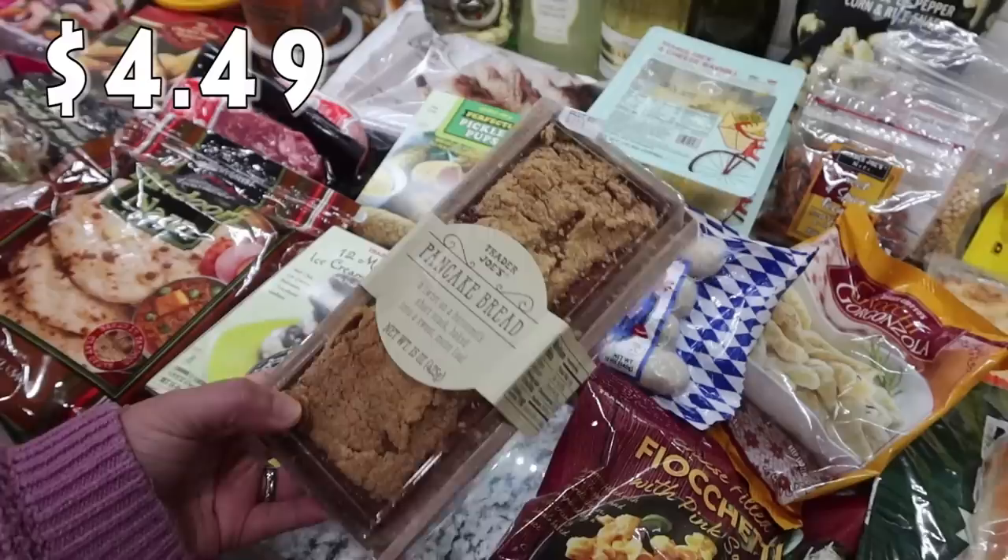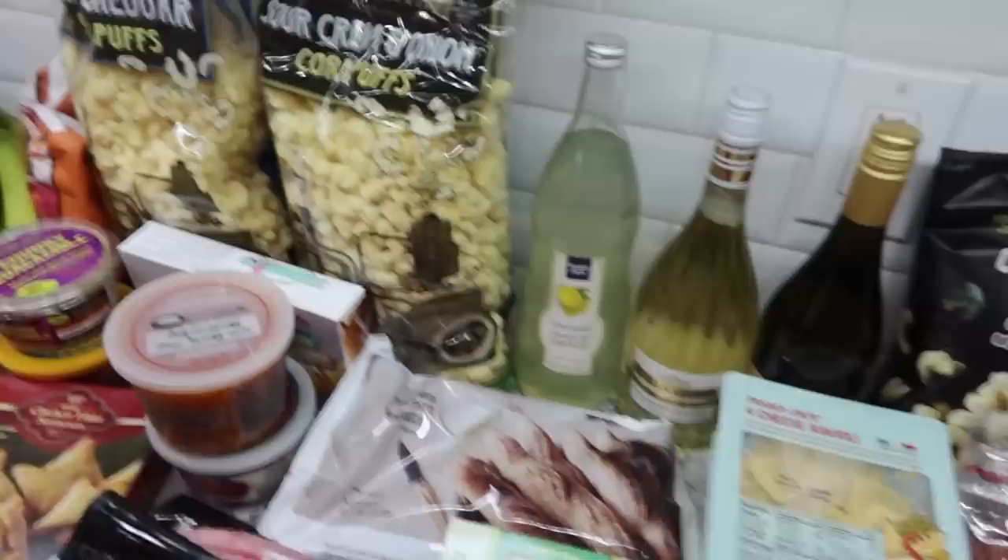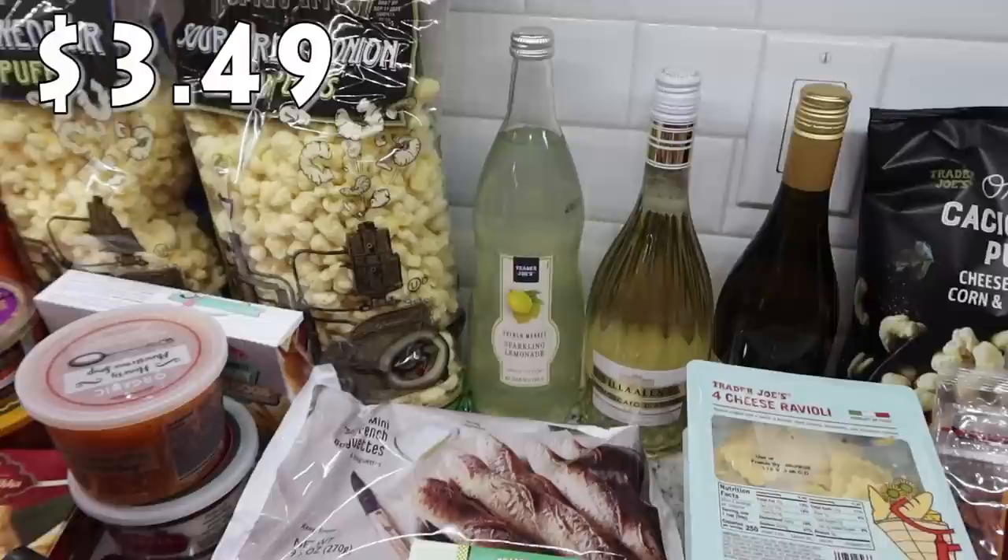Pancake bread is Bryce's favorite so every time I go I've got to pick that up. He's probably going to ask for a piece as soon as I start putting things away.